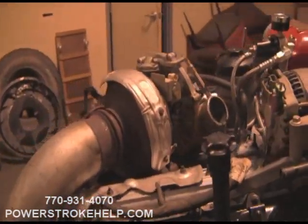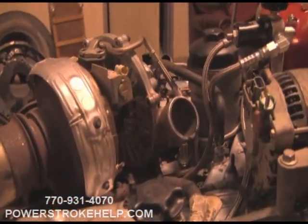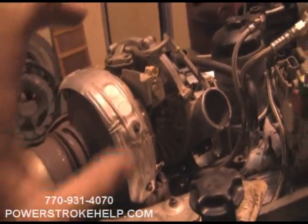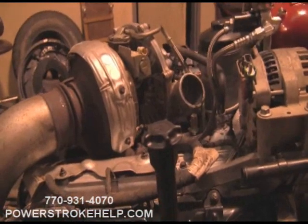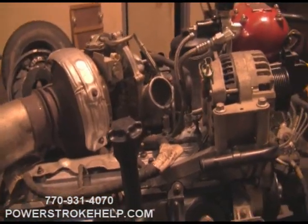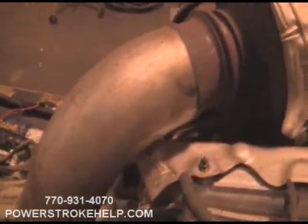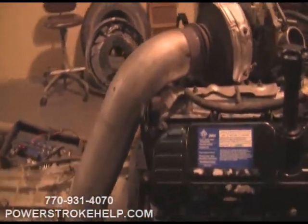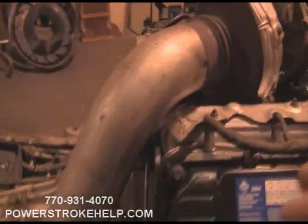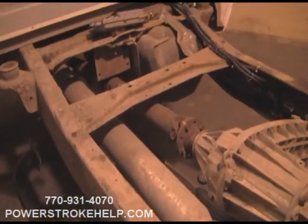The factory turbocharger is an extremely good piece. A regulated return system and big intercooler will go a long way toward increasing the efficiency of the stock turbocharger. I don't recommend a turbo upgrade as one of the first things to do — I'd install the regulated return system and the intercooler before putting a new turbocharger on.